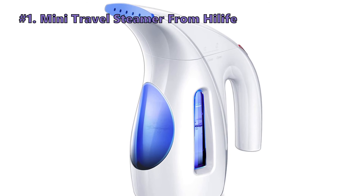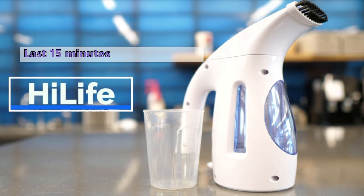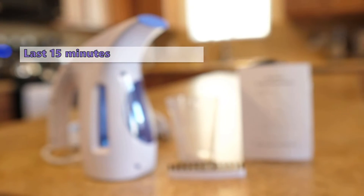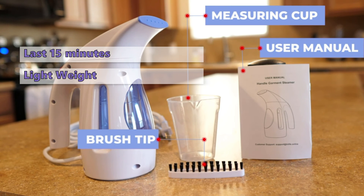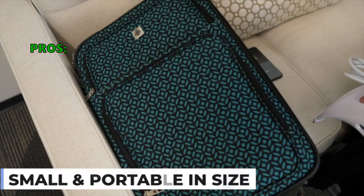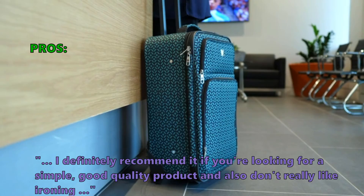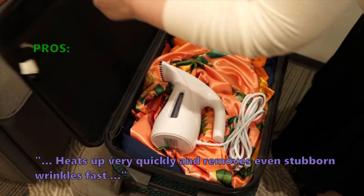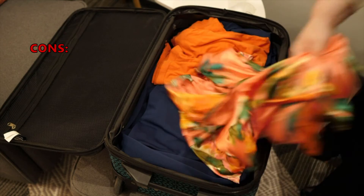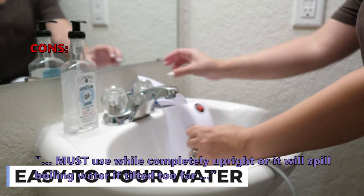Number 1 on our list is the Mini Travel Steamer from HiLife. With a capacity of 240ml, this steamer will let you steam for 15 minutes before you need to refill it. The light weight of this one makes it the ideal travel companion. Customers say they definitely recommend it if you're looking for a simple, good quality product and don't really like ironing. It heats up very quickly and removes even stubborn wrinkles fast. A few customers noted that you must use it while completely upright, or it will spill boiling water if tilted too far.